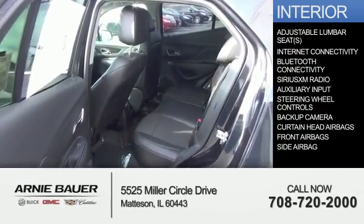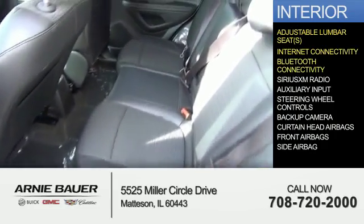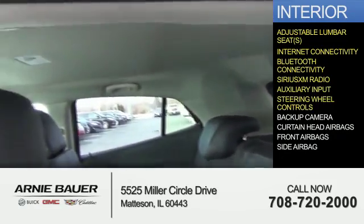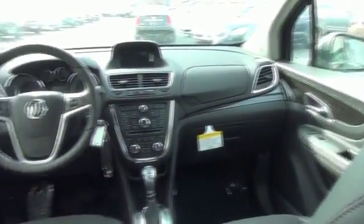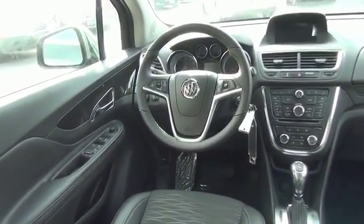Inside you'll find adjustable lumbar seats, internet connectivity, Bluetooth connectivity, Sirius XM satellite radio, an auxiliary input, steering wheel controls, a backup camera, curtain head airbags, front airbags, side airbags — great quality at a great price. Call or click to contact us today.